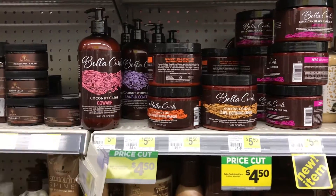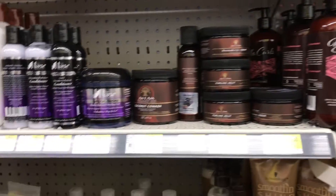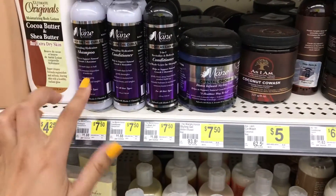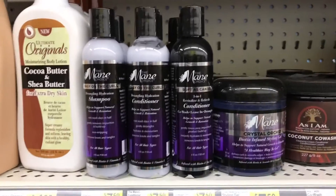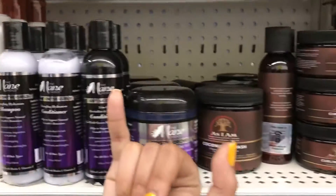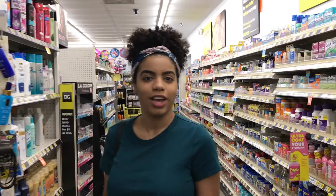They have Ren Pure and a little travel-size styling thing — but it's $7.50, which is a lot for such a tiny size. It's about the size of my pinky finger. That's the end of this store — I'm going to head to Dollar Tree next.